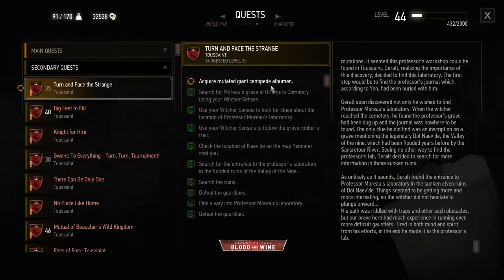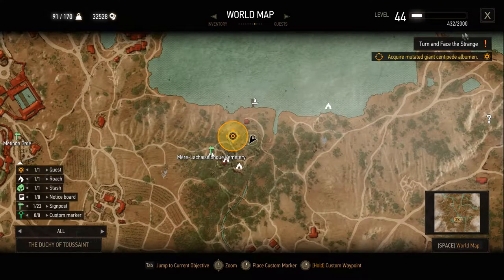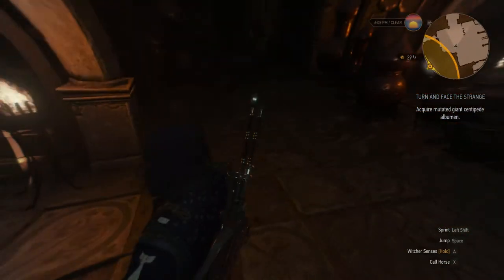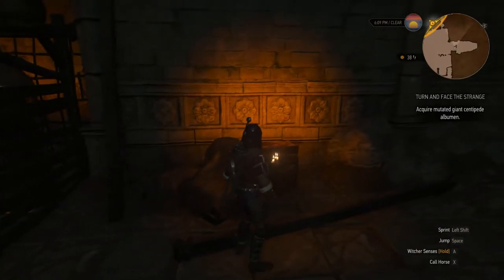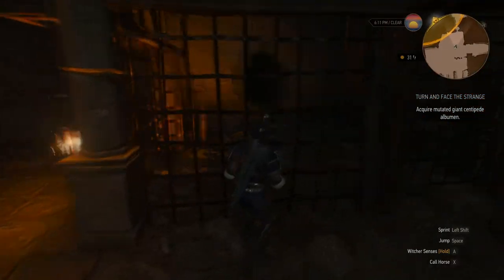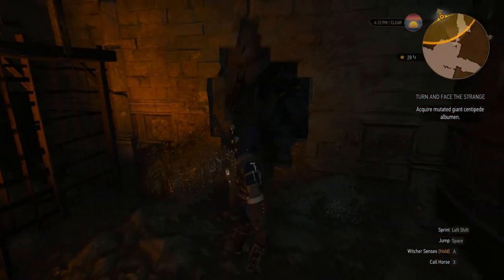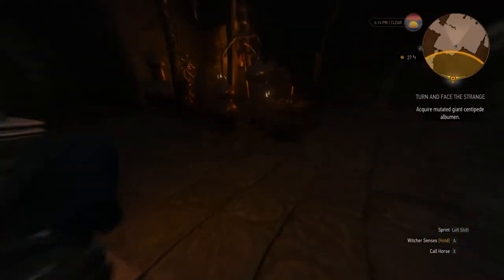Apparently, Moreau used mutated giant centipede albumens for his tests, and that is what we need to do now. Looking at the map, it shows up here — I think what we're looking for is underground and not above ground. I'm going to try to figure it out. There's a hole in the wall in there, and we could probably sneak through here to try to find this. It's probably where we're supposed to go, but let me make sure there's nothing else out here I haven't explored yet.